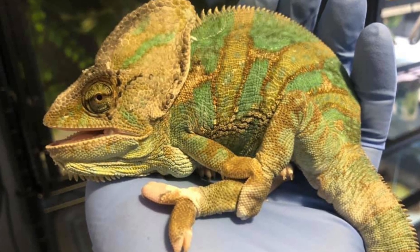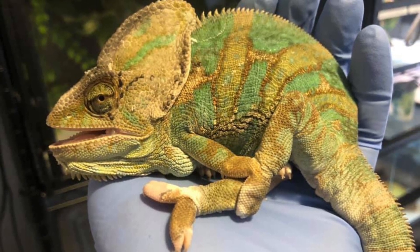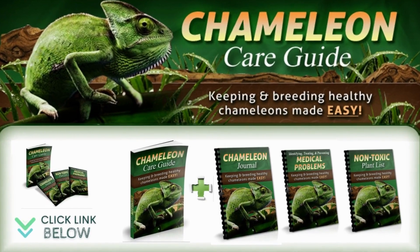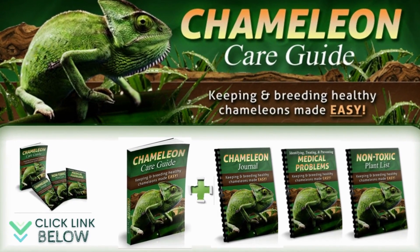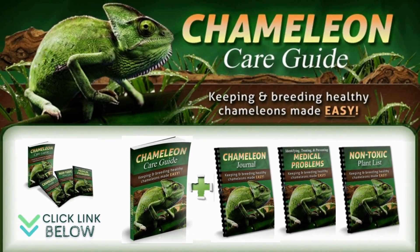This condition is usually a slow process and as such, constant examination is important. Common signs of this disease are bowed legs, rubbery jaws, and clumsiness. See the Chameleon Care Guide for a detailed explanation; the official website is linked below in the video description.